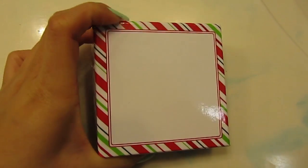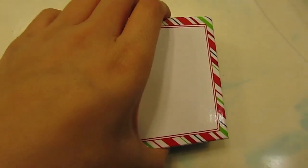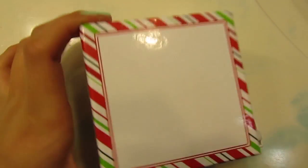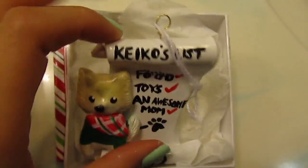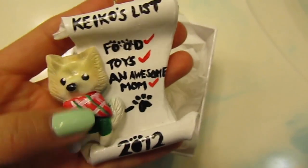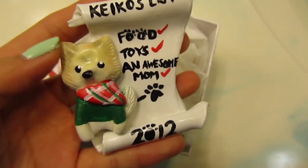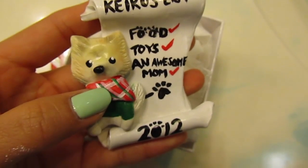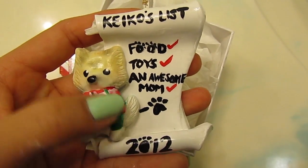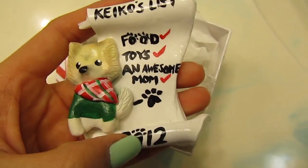So of course I decided to make my ornament for my sister. This is the ornament — it just looks like this. It says Kiko's List, and Kiko is my sister's dog. He's a little Pomeranian, and that's supposed to be him. And it says Kiko's List, Food, Toys, and Awesome Mom. And it says 2012.